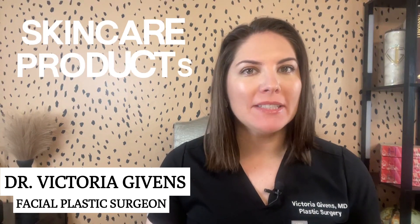Today, I have an episode that's all about getting that radiant, healthy skin all year long. We're diving into the best products for your skin type. So let's get started.